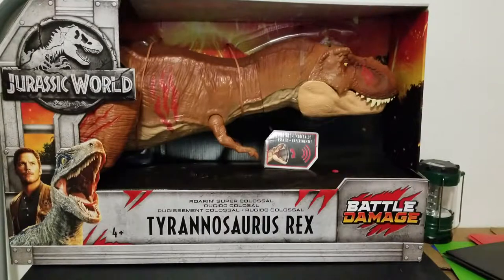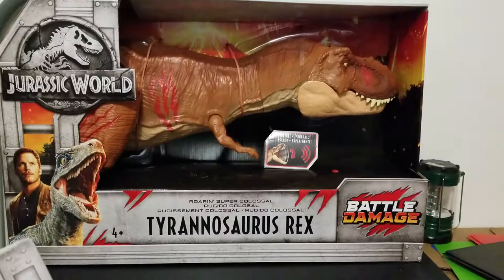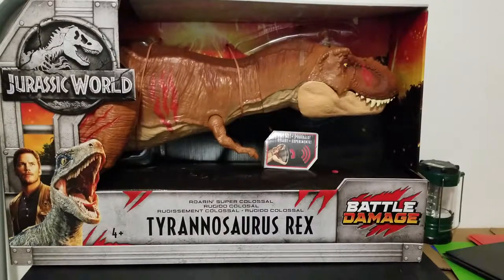I got him a couple of things. One thing in particular I didn't get because I couldn't find it — well, actually I found it, and there's a whole story to that. We had ordered the Spinosaurus from Target. And yes, I'm just now getting into my dinosaurs — just got into the fandom because he just got into this stuff, so we are kind of late to it.